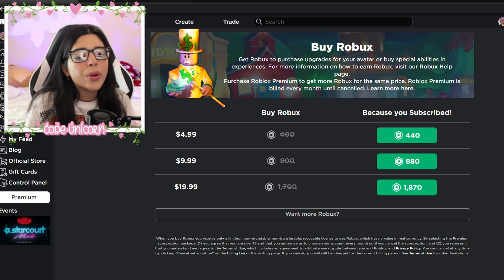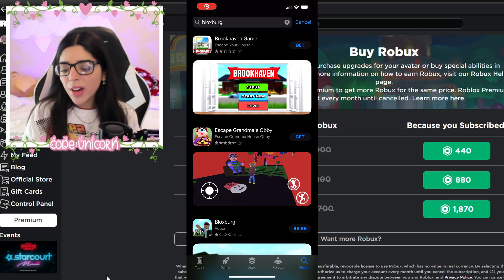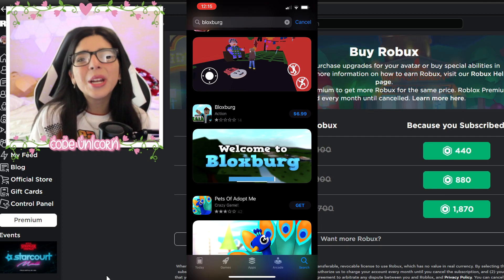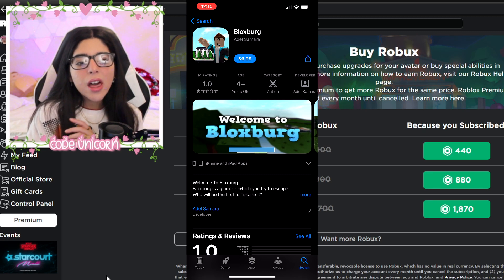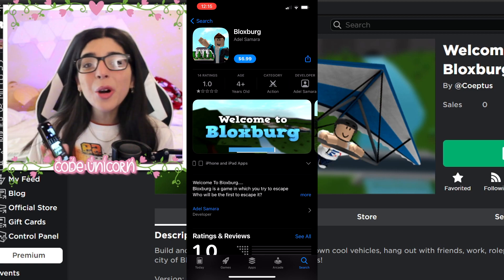So now let's check out how much this costs. Here I have it pulled up and we have Brookhaven Games and Escape Grandma's House — both free. But if I scroll down a little bit we get to Bloxburg and it's $6.99. Why is it $6.99? I have no clue. That is way more expensive than actual Bloxburg, which is only 25 Robux and you can buy 400 Robux for five bucks.